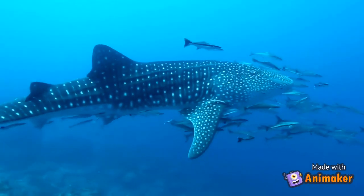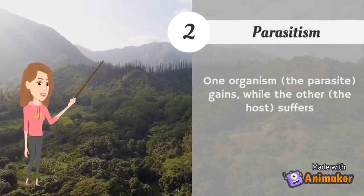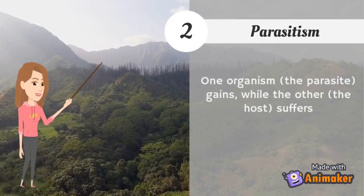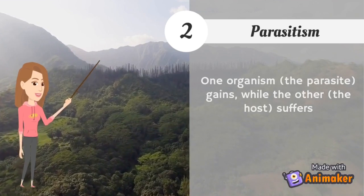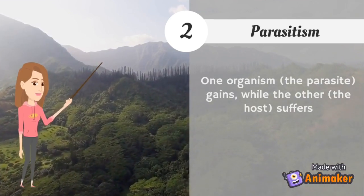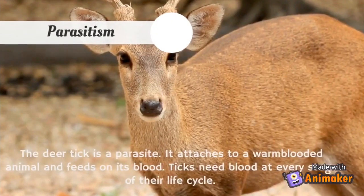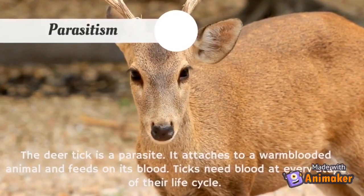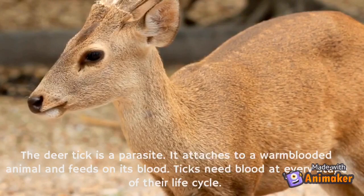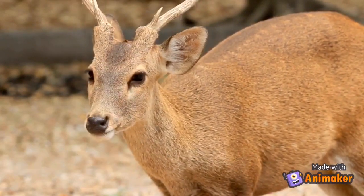Next, let's look at parasitism. Parasitism is when one organism, the parasite, gains while the other, the host, suffers. For example, the deer tick is a parasite — it attaches to a warm-blooded animal and feeds on its blood. Ticks need blood at every stage of their life cycle.